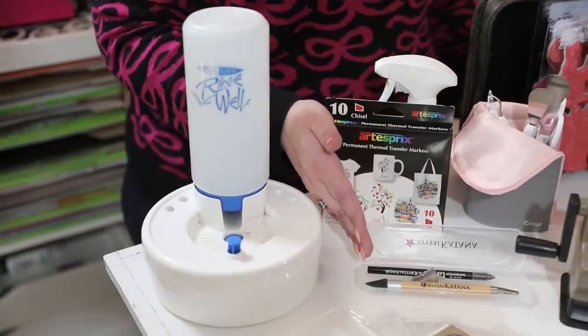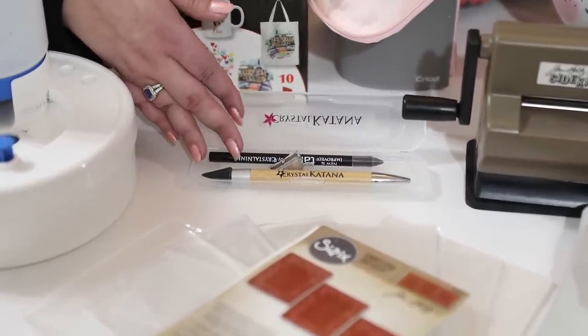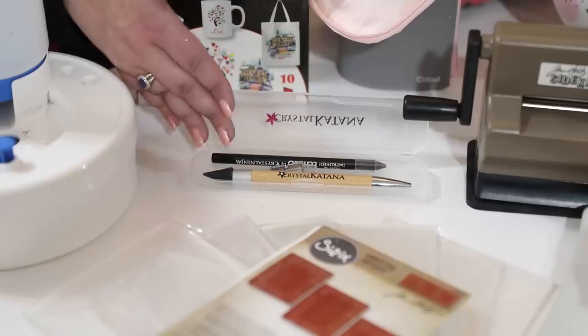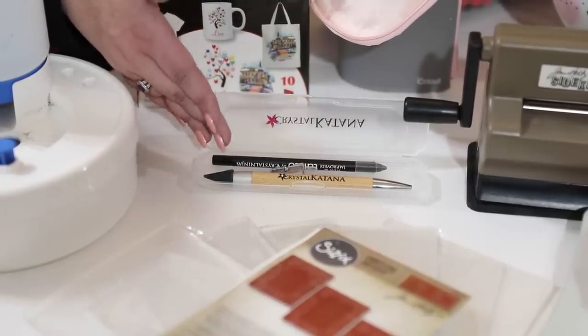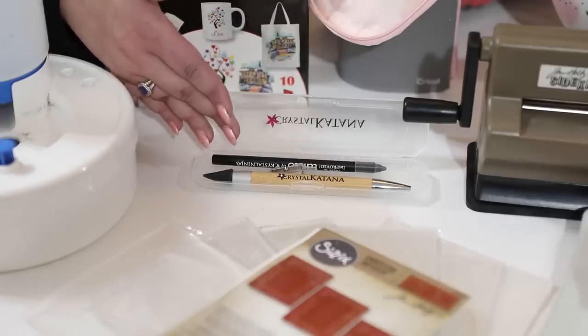Then we have the Crystal Katana — I also love the Mavi pickup tools, and I like that the Crystal Katana has a little carry case. They also have this little Tanto, which looks like an eyebrow pencil but is basically a sharp pencil version of the Crystal Katana. I can resharpen it, so I actually prefer working with the Tanto because I always have a new tacky point.